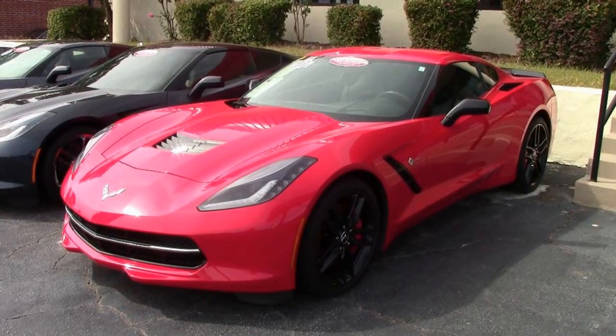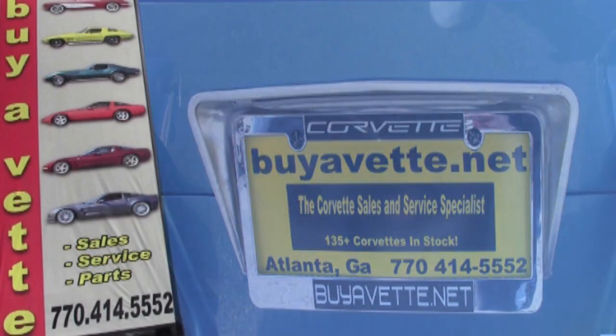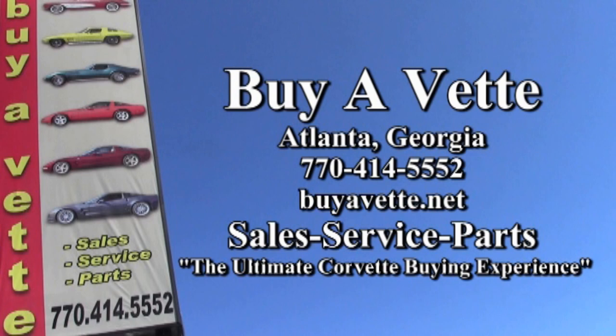Remember, we can make purchasing online very simple. We ship nationwide and worldwide every week, so give us a call. We're buyavette.net in Atlanta, Georgia, and we hope to be your ultimate Corvette buying experience.